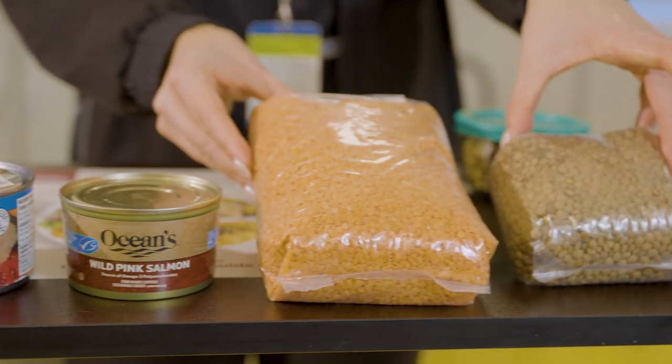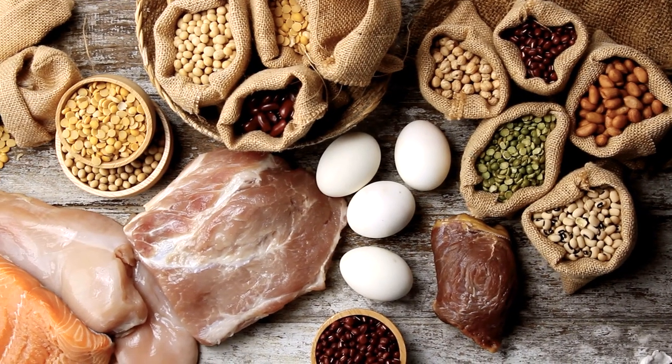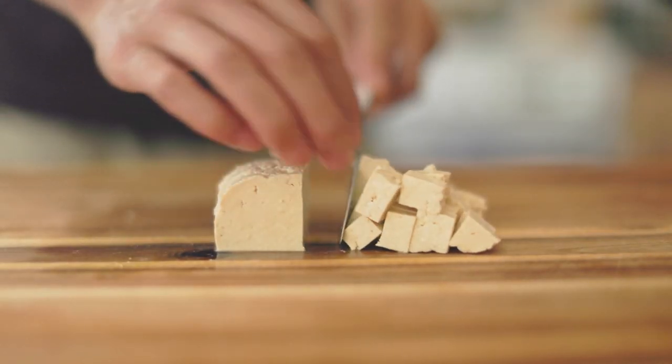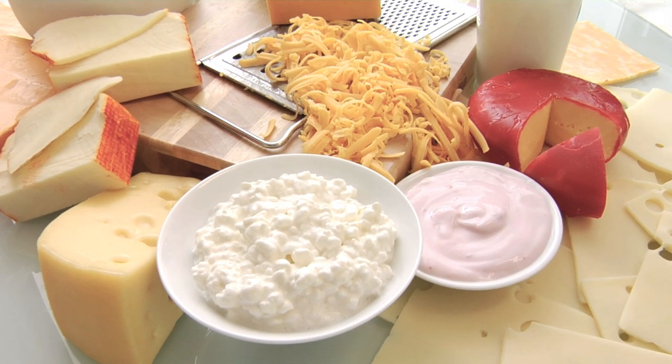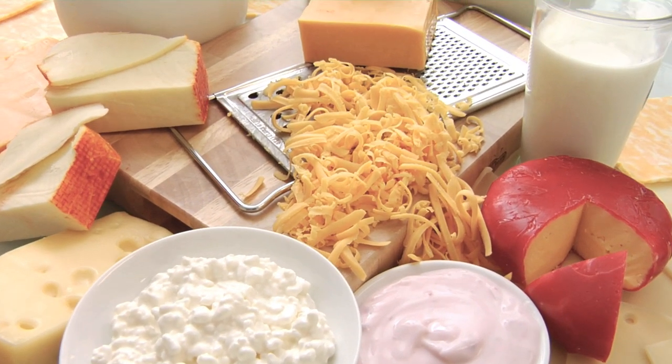Include high-protein foods at each meal and snack. Some examples of high-protein foods include chicken, fish, eggs, tofu, lentils and beans. Dairy products such as milk, yogurt, cheese, or dairy alternatives such as soy milk are also good sources of protein.